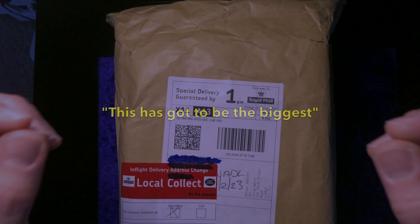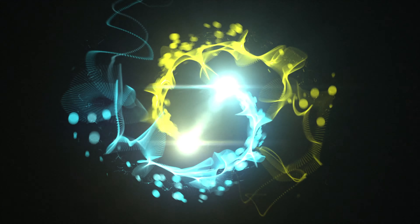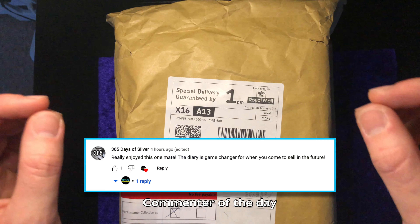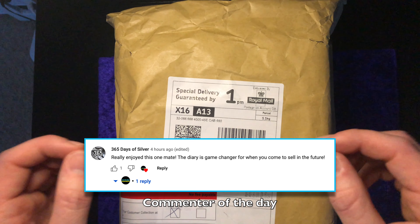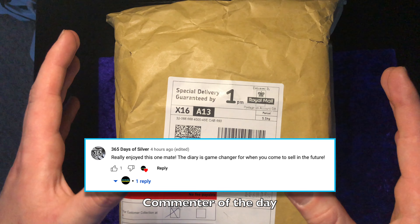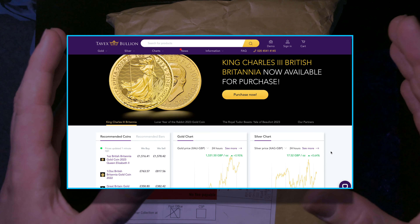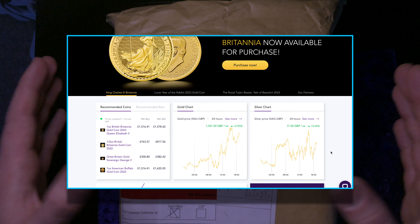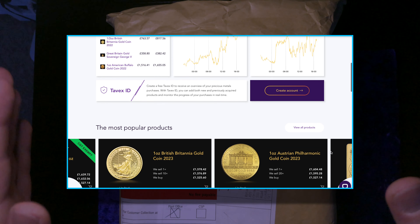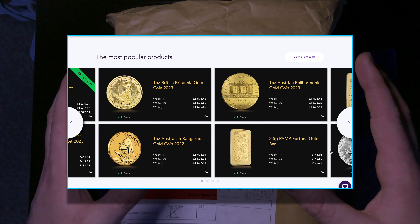This has got to be the biggest silver unboxing I have ever done. Hello future investors and welcome back to another weekly episode. This video today is very special and I want to start by saying a big thank you to Tavex Bullion for sponsoring today's video. They have sent me this 1kg silver Britannia coin for me to do an unboxing and review. So without further ado, let's start the unboxing.